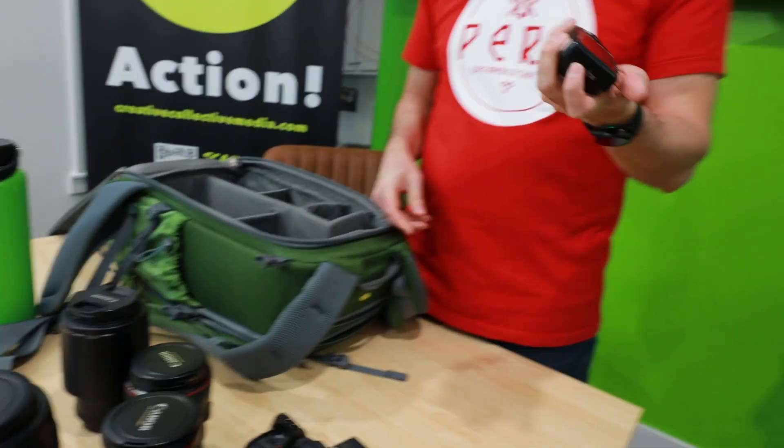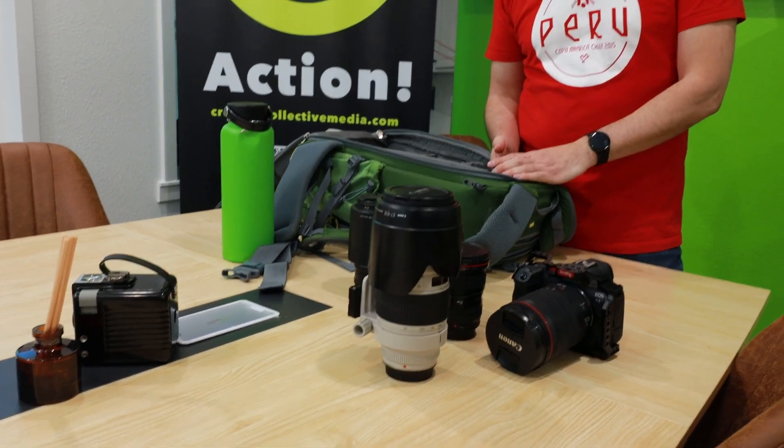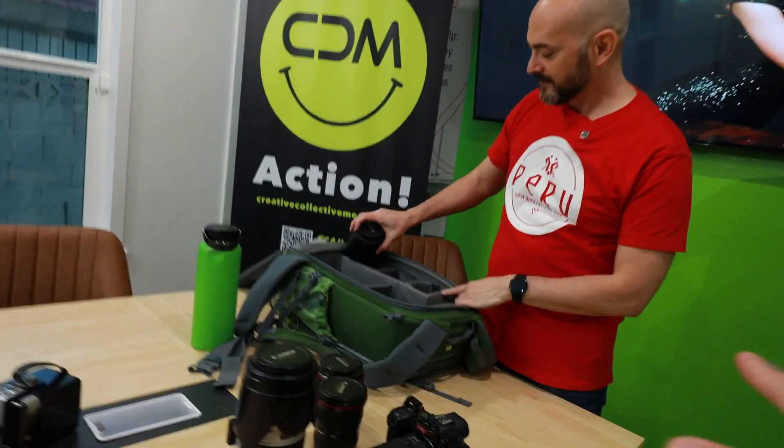A couple other things in here: this is my trigger. I use Godox lights, so this is the Godox trigger. It's reliable — I've had mine for years and they've been consistent. All right, so that's the gear.